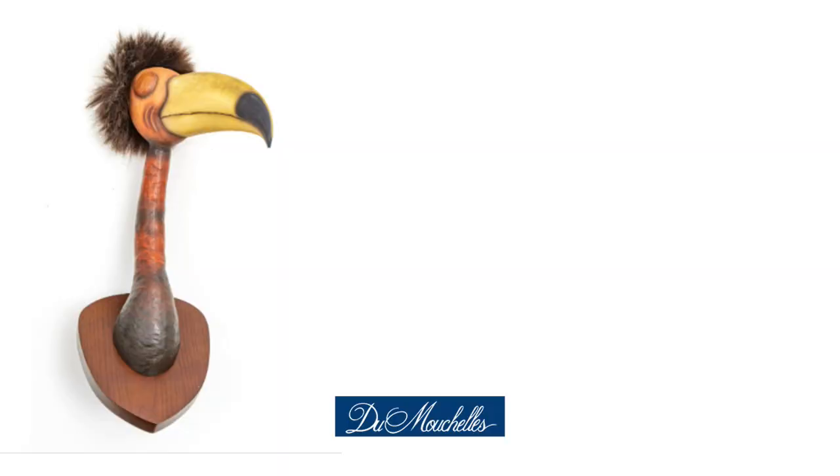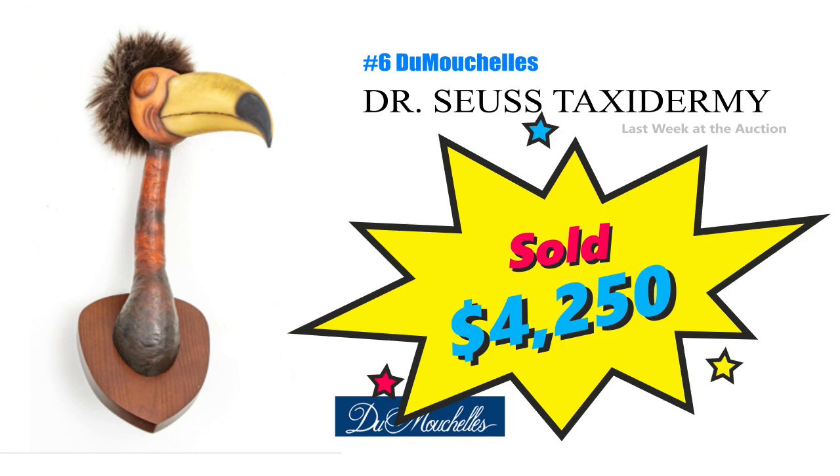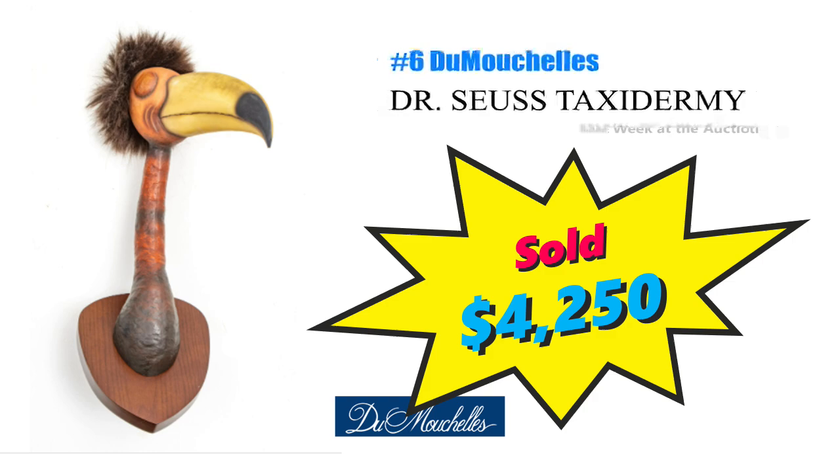One day I'll tell you about a $17,000 dog statue that was just lying in somebody's yard. Number 6 is a hand painted cast resin taxidermy sculpture by Dr. Seuss that brought $4,250 at DuMichel. Circa 2002 and from a limited edition run of 850, meaning there's 849 more of these out there. All things Dr. Seuss have been trending up. This guy was called the Andaluvian Grackler. I wonder if he once lived in a box with a fox.